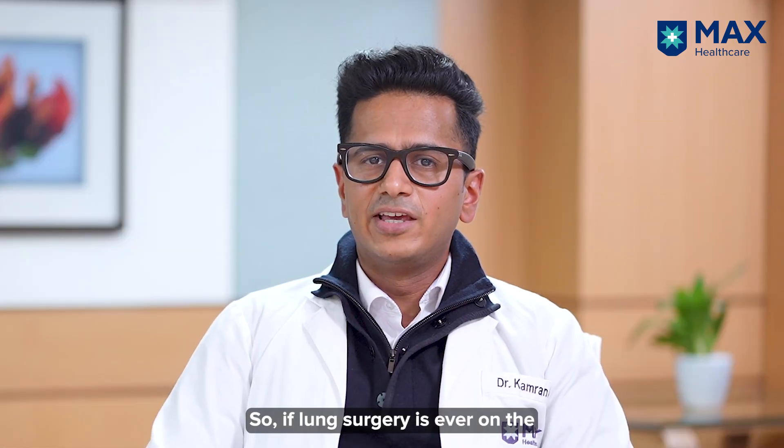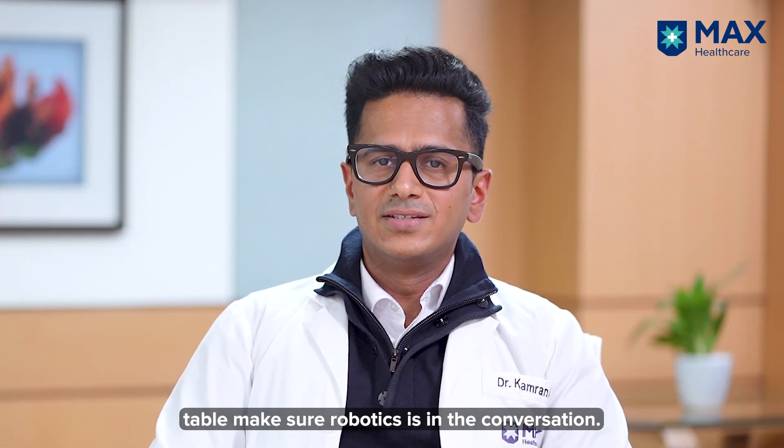So if lung surgery is ever on the table, make sure robotics is in the conversation.